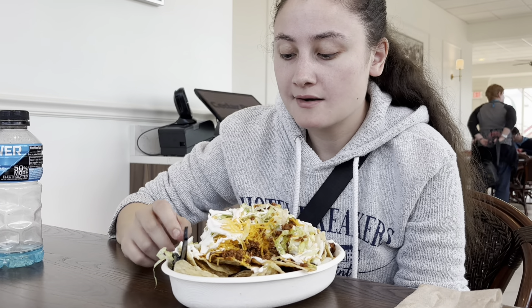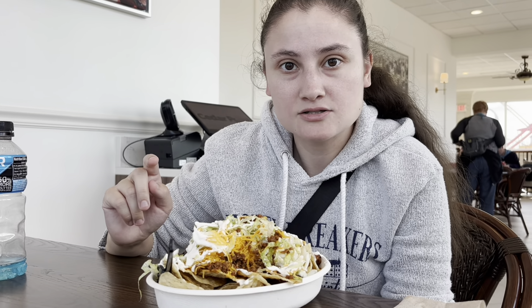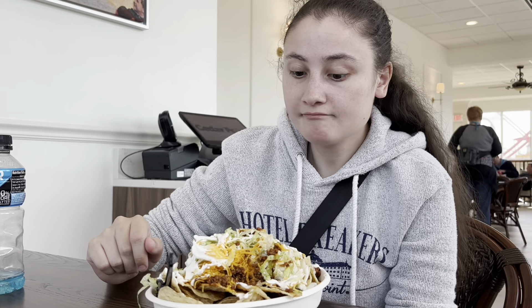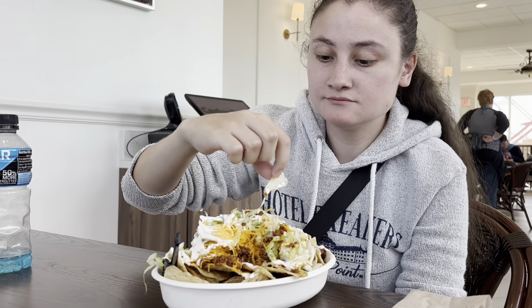Good thing we're splitting it. Who could eat that on their own? We weren't even expecting to eat here — I just happened to pass by and saw that it was on the dining plan. It looked really good, and it is really good.